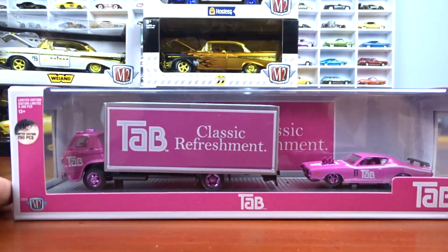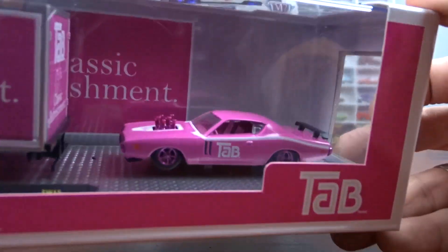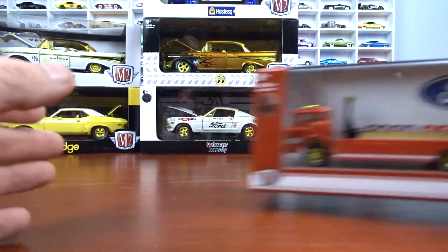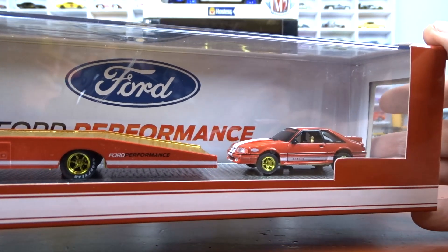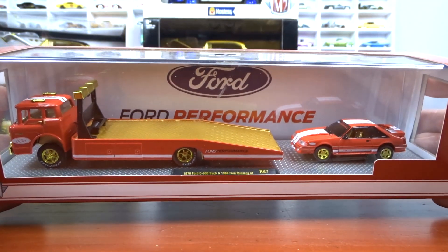This one came from Michael: a 1969 Dodge L600 and a 1971 Dodge Charger RT Hemi — very cool. And then a 1970 Ford C600 truck and 1988 Ford Mustang GT, done in gold wheels and stuff, one of 750 pieces. Sorry if I'm going too fast but I've got so many to go through — it's just craziness.